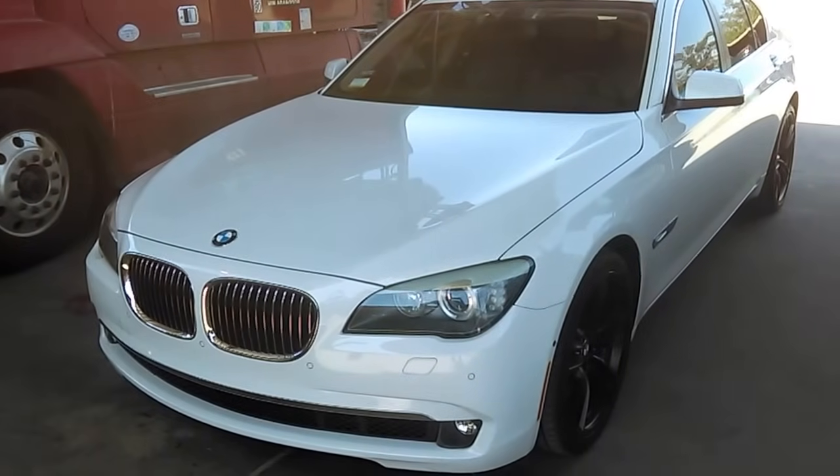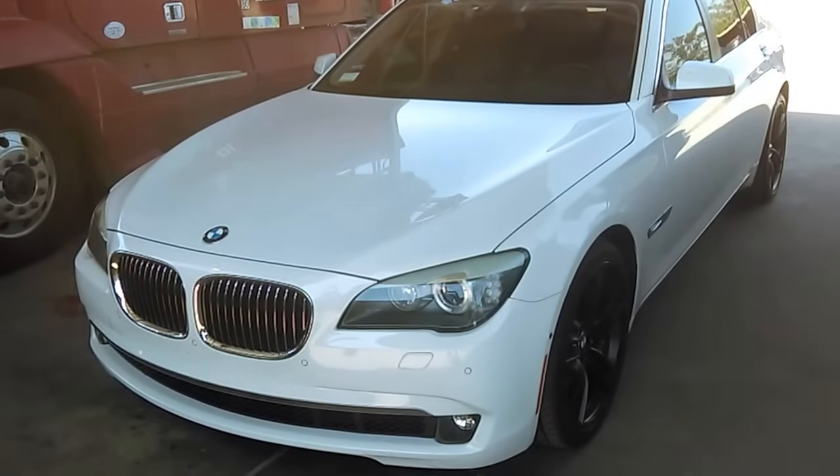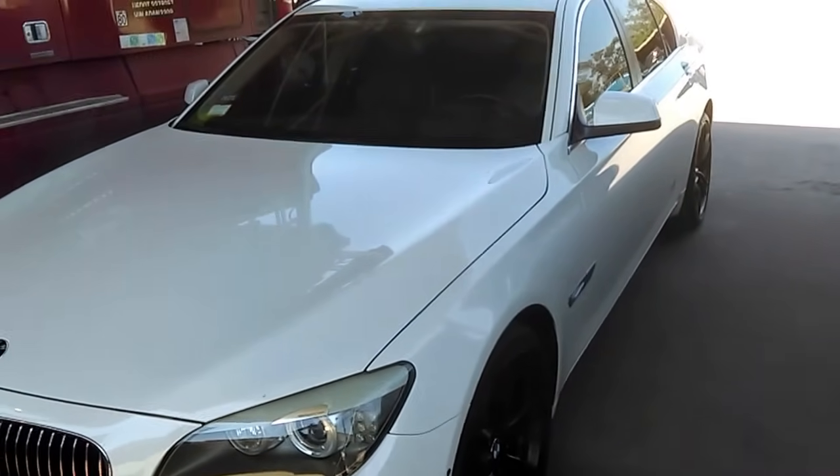Hello everybody. Today I want to talk about the common problems on the BMW F01, a 2010 BMW 750i. There are a couple of problems with this BMW.